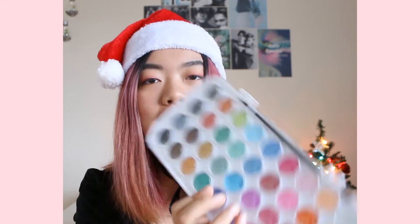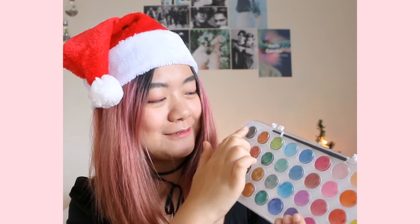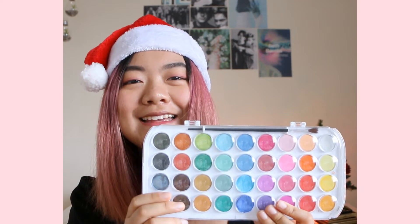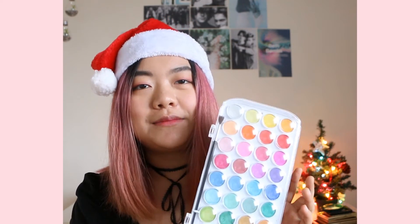Teresa also got me this watercolor palette, and I just love this so much. There are so many different colors — 36 different colors. I did math. Are you proud of me, Mom? This one is great for traveling, or if I'm too lazy to get out of bed, I can just do watercolors in my bed.